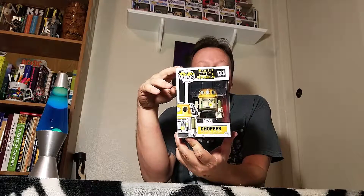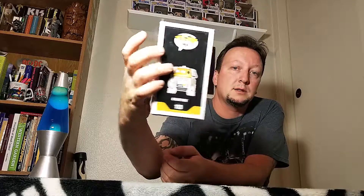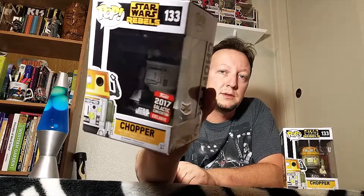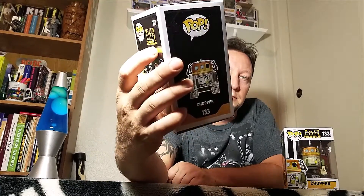I'll start with the Star Wars Rebels - Chopper, number 133. This is just the regular version, but I also got the Galactic Convention version too, also 133. You can see this one's kind of black on top. There's Chopper.